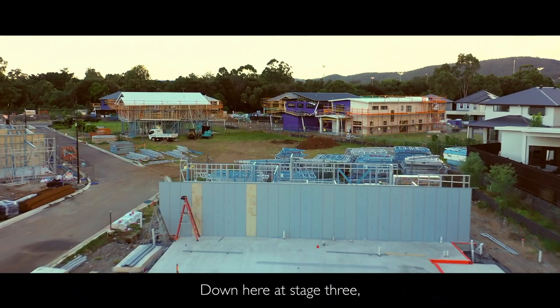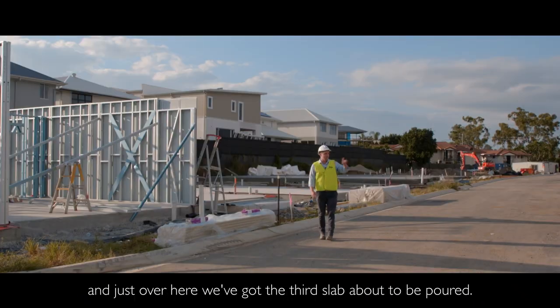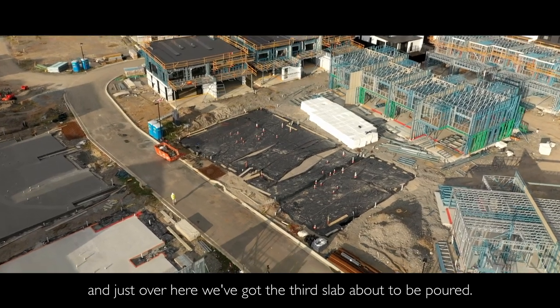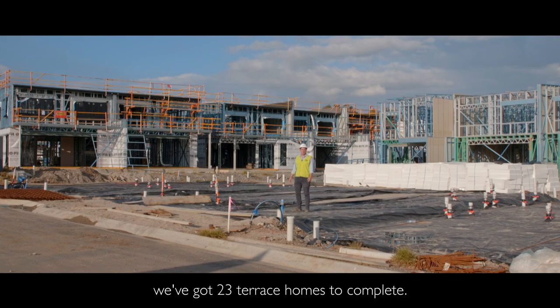Down here at stage three we've got our first frames going up, we've got another slab ready for the frames, and just over here we've got the third slab about to be poured. All up on stage three we've got 23 terrace homes to complete.